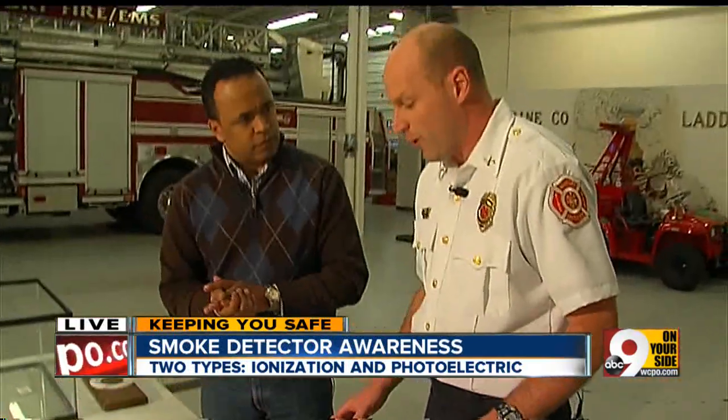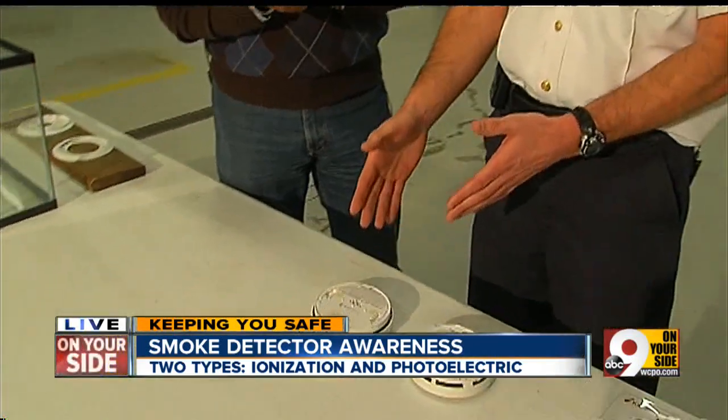What's the difference in how they work? The photoelectric one works with a light inside a chamber. The smoke and particles go up into the chamber, and it reflects the light back, which sets the smoke detector off. This would be more for smoldering fires.